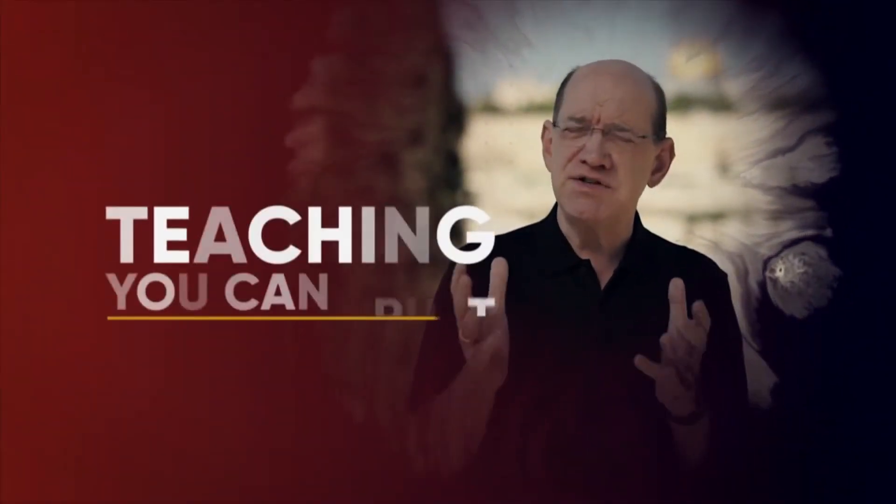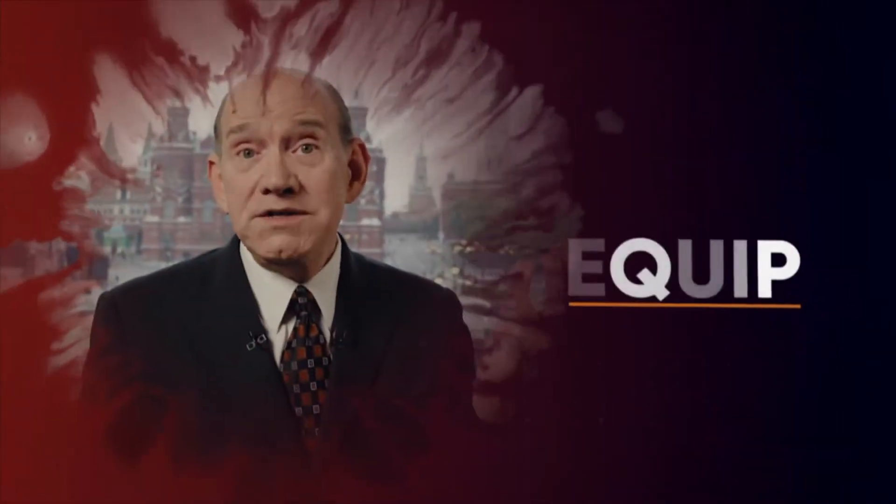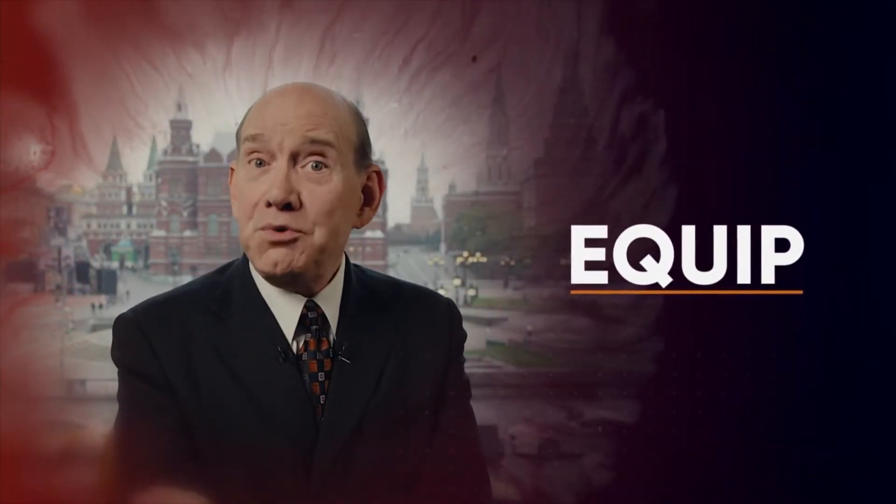And that is what I'm going to talk to you about today. Stay tuned for a teaching you can trust, a message that will inspire, strengthen, and equip you with vital insights and understanding from the Word of God. Here is Rick.